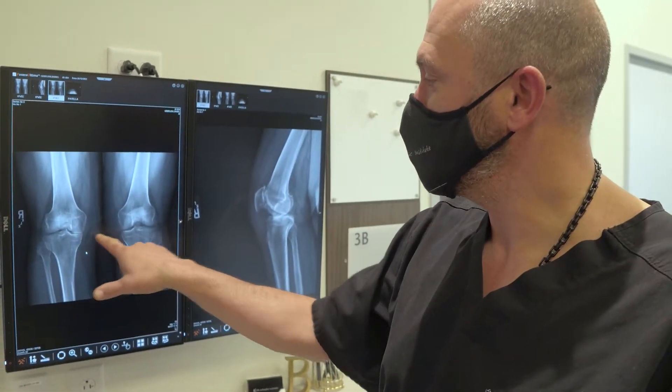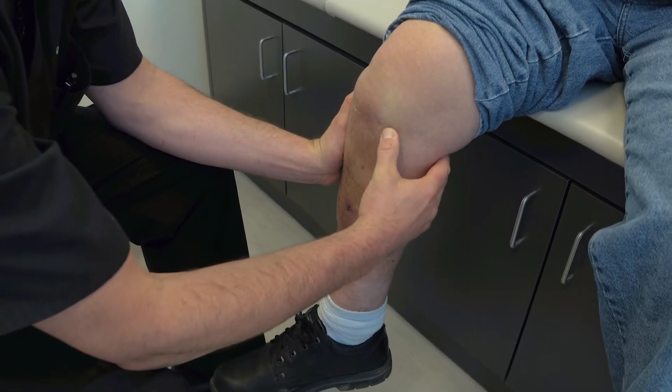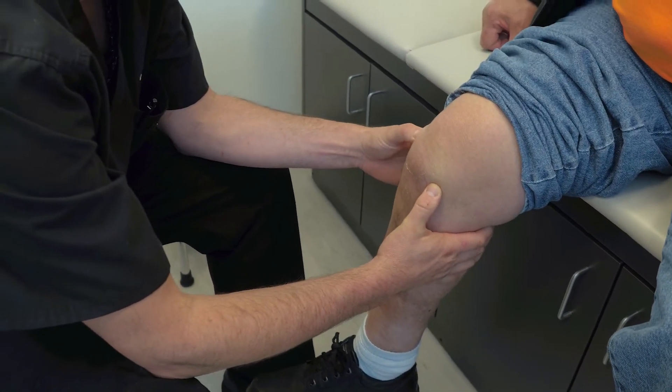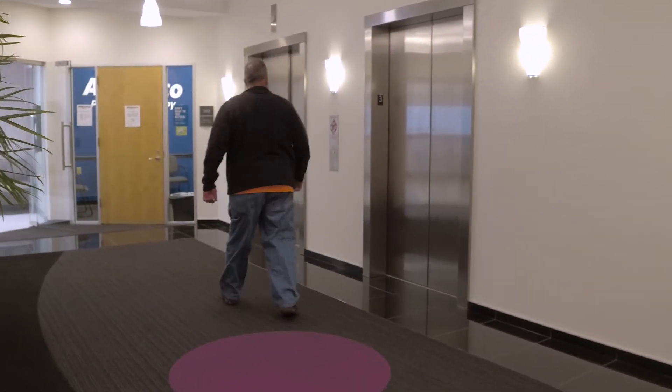Any patient who's considering a total knee replacement is a good candidate for the ROSA. If it hurts them every day, if it's interrupting their quality of life and keeping them from doing what they want to do, they should seriously consider a knee replacement.